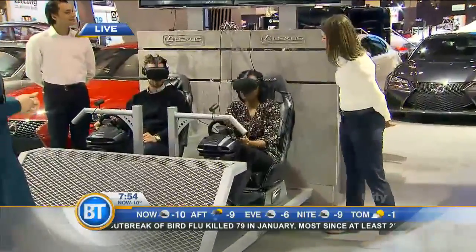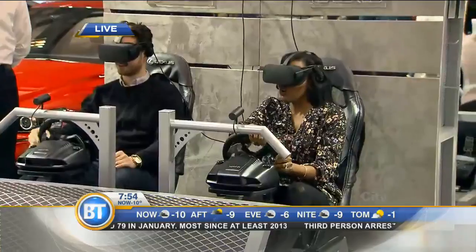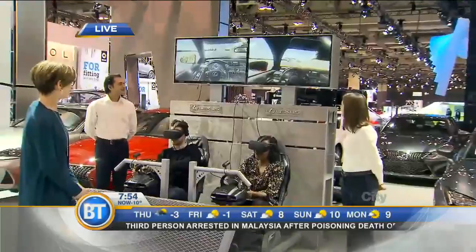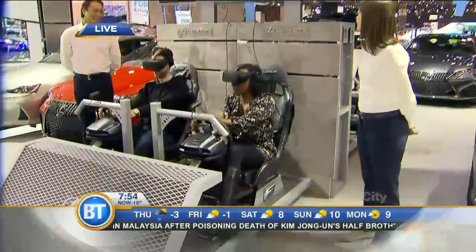Just a heads up for anyone who's coming down to try this: it is virtual reality. I'm looking in these goggles right now and it feels like every turn, every jagged rough turn that I make — you feel it all. So you've got to be careful here.